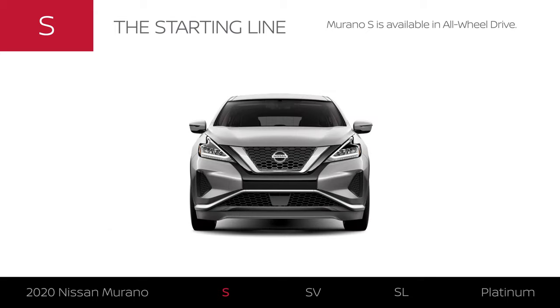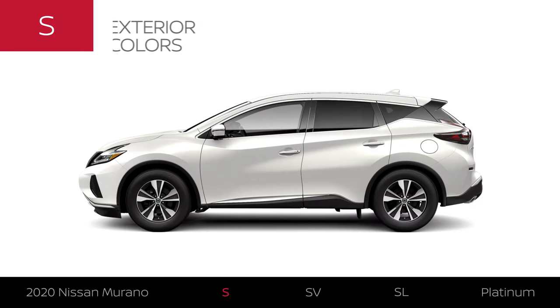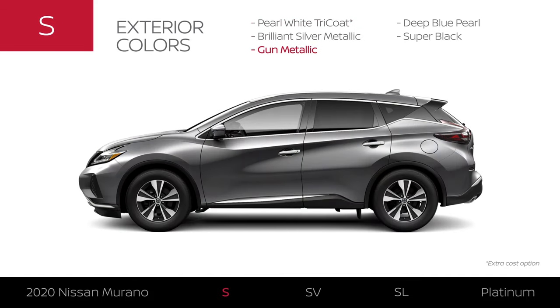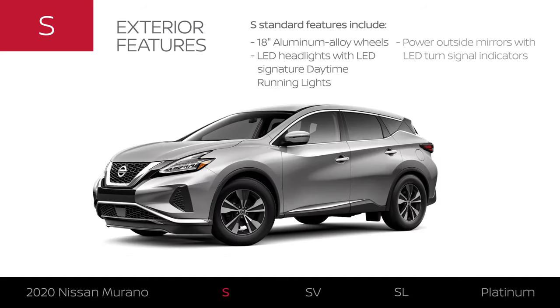Like all 2020 Murano models, the S is available in all-wheel drive. Murano S is available in five exterior colors and has stylish 18-inch aluminum alloy wheels. Its headlights make a stylish statement.